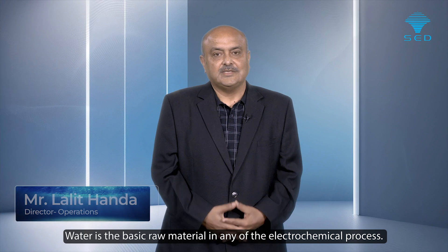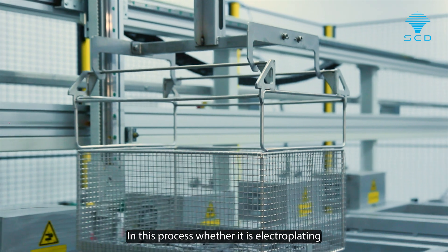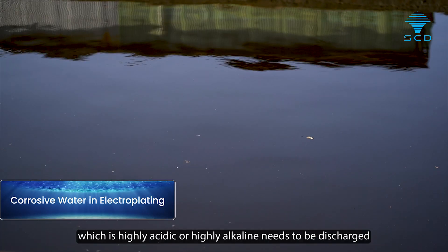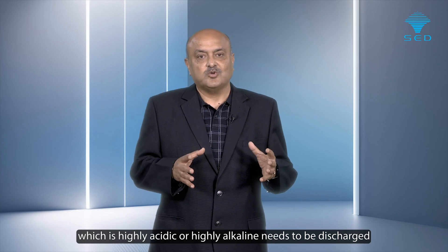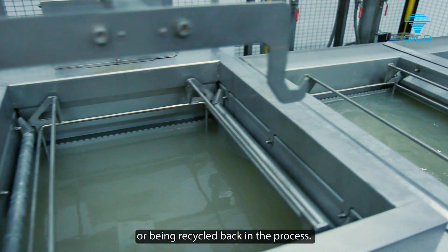Water is the basic raw material in any of the electrochemical processes. In electroplating, this water is highly corrosive in nature — highly acidic or highly alkaline — and needs to be discharged or recycled back into the process.